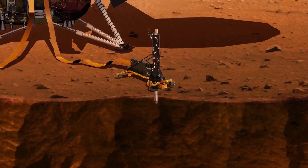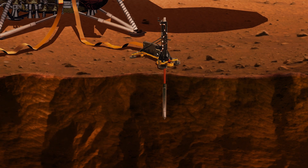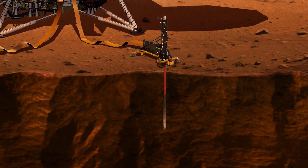For the heat flow probe, HP cubed, it also needs to sit in one place, take a while to hammer itself down into the ground, and acquire the thermal measurements over a long period of time.